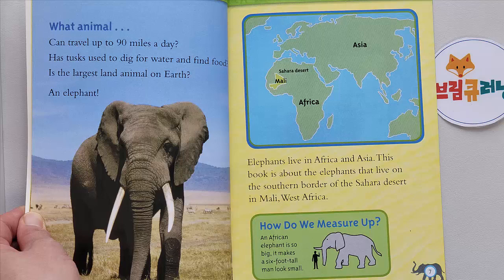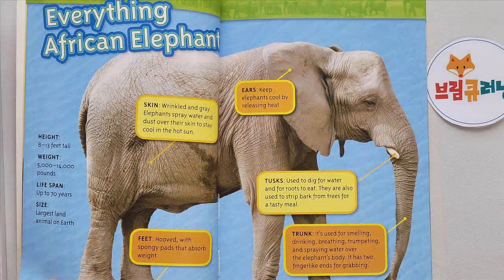How do we measure up? An African elephant is so big it makes a six-foot-tall man look small. Everything African elephant.